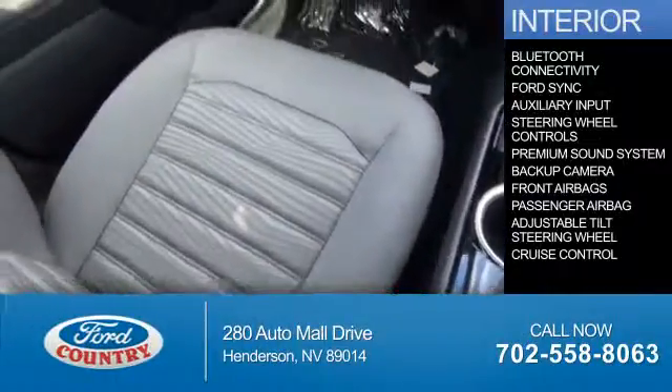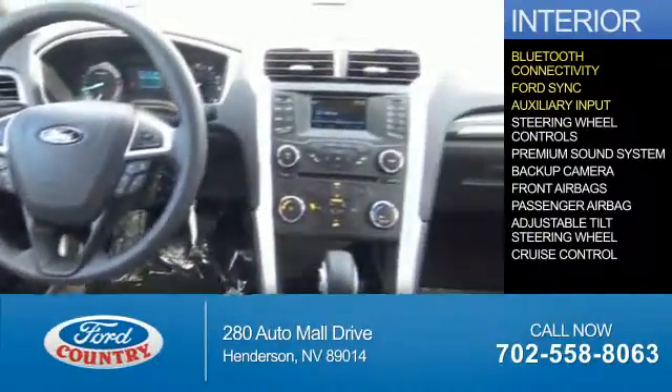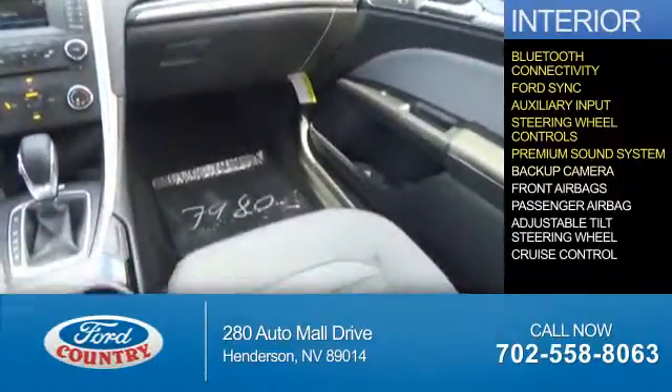Inside you'll find Bluetooth connectivity, Ford Sync voice activation, and auxiliary input, steering wheel controls, a premium sound system, and a backup camera.